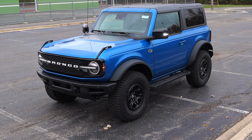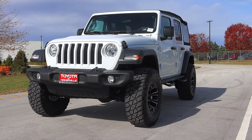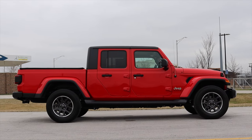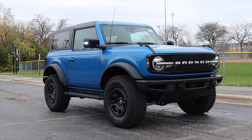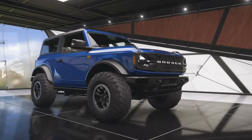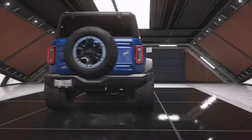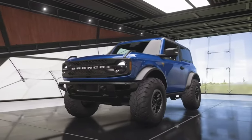I've driven a lot of Jeep products — Jeep Wranglers, the Jeep Gladiator — so I'm excited to see how this stacks up to those competitors. One thing I also love about this Bronco is that it is one of the star cars in the new Forza Horizon 5 video game. I've been playing that a fair amount, so it's fun to drive something in the game and then get to drive it in real life. Really, really special.